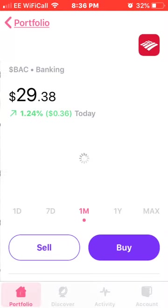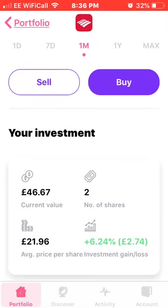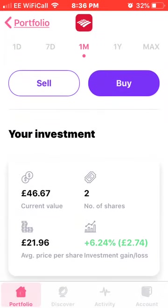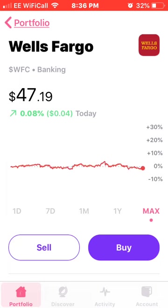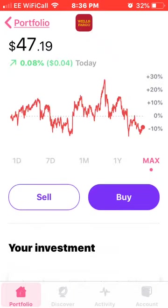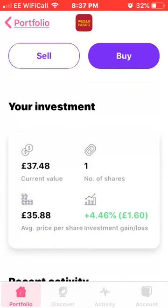Next up is Bank of America. I own two shares with an average price of £21.96, currently up 6.24% or £2.74. I also received a dividend from them recently, which is always nice. Next up is Wells Fargo. I currently own one share at an average price of £35.88, which is up 4.46% or £1.60.